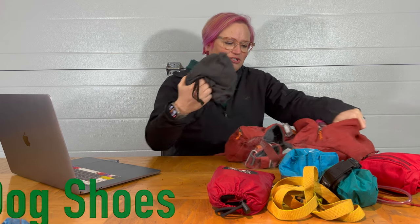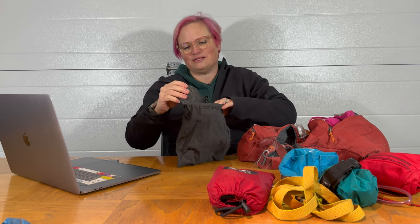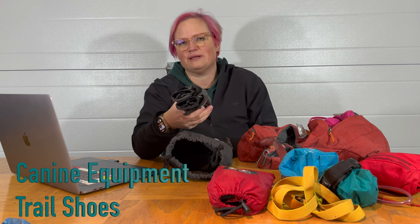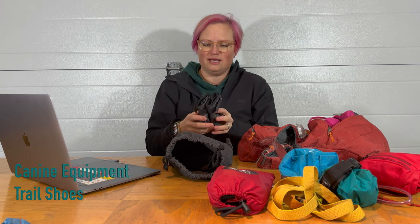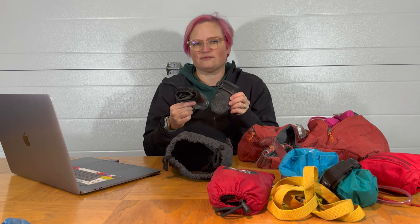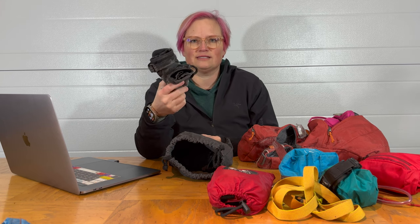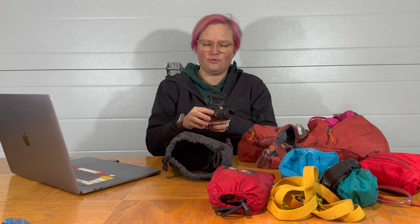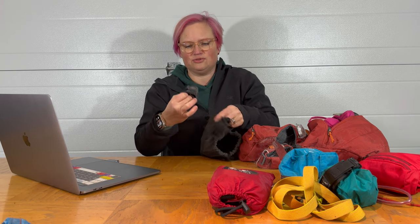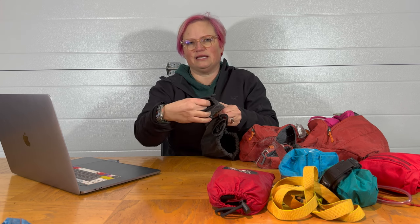Our favorite dog shoes fit in this pack for a day hike. We got these on Amazon — they are the Canine Equipment shoes. The Ruff Wear shoes are amazing too and we love them, but the Ruff Wear shoes are twice the price. Ruff Wear shoes come in packs of two; these come in a pack of four. You measure your dog's front feet and buy according to those, then they give you the smaller size for the back feet because your dog's back feet are always smaller.